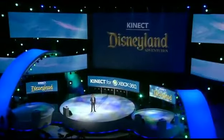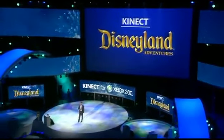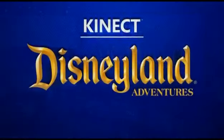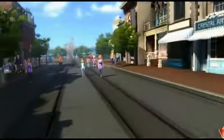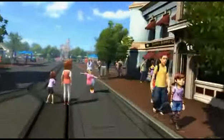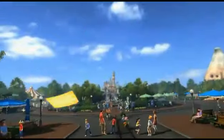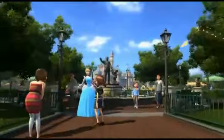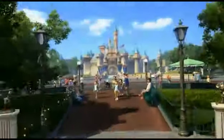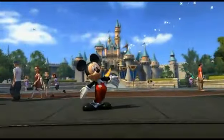This first experience from the partnership is Kinect Disneyland Adventures. We are bringing the magic of visiting Disneyland Park to millions of homes around the world. The team has faithfully created the entire park for your family to explore, from Main Street to Sleeping Beauty's Castle. Relive all your favorite Disneyland memories. You can hang out with beloved Disney characters, create your own souvenirs, and share them with your friends on ConnectShare.com.